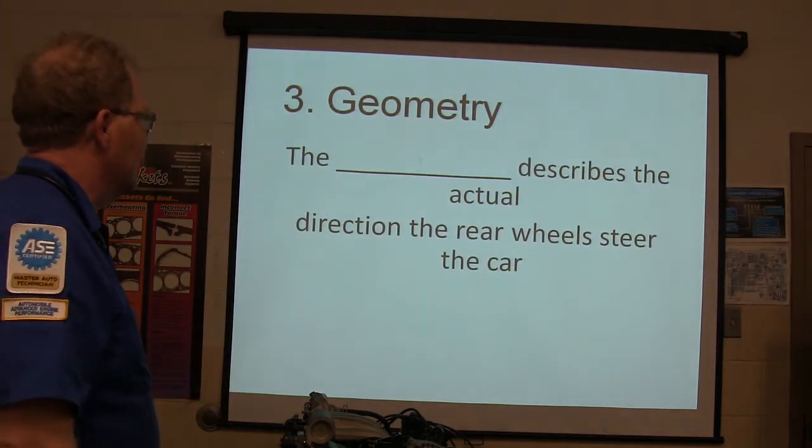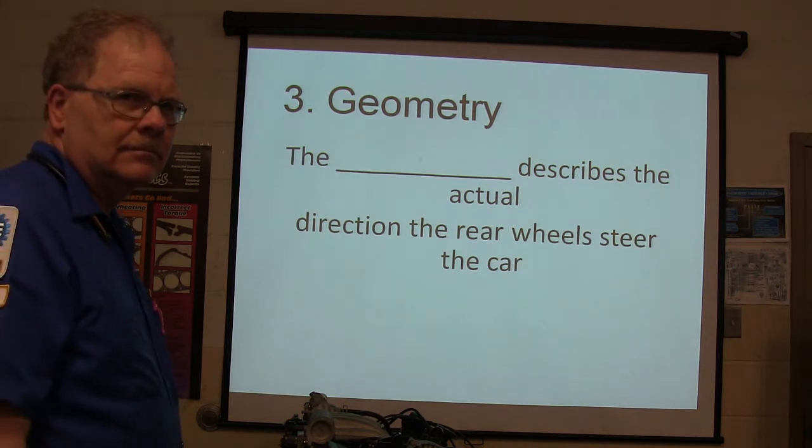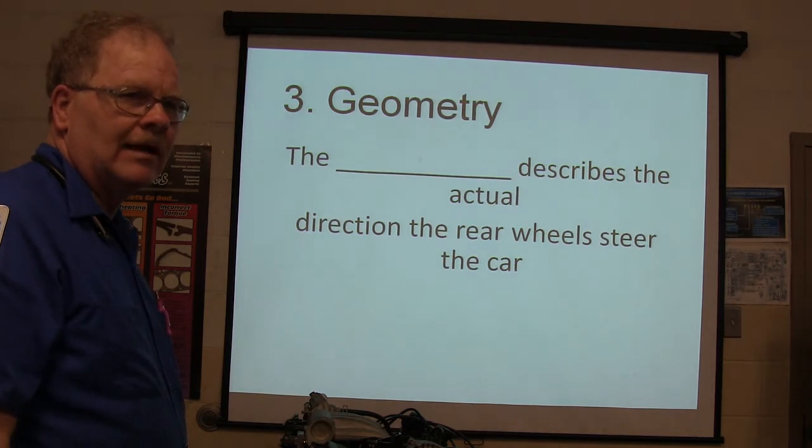Quiz question: what describes the actual direction of the rear wheels of the car? Thrust line.